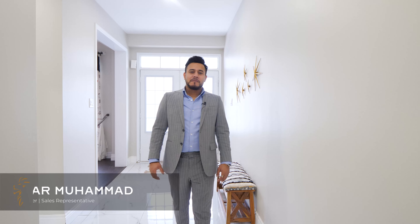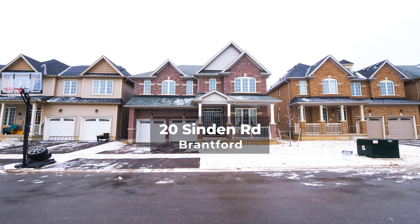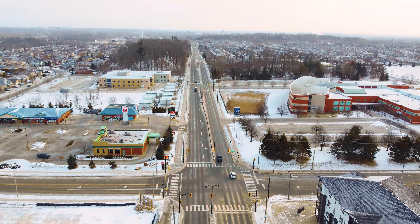Hey guys, this is Babar Muhammad from Lioncrest Real Estate with eXp Realty, bringing you another exciting property situated in the West Brant community of Brantford.